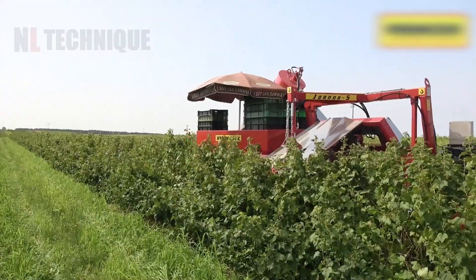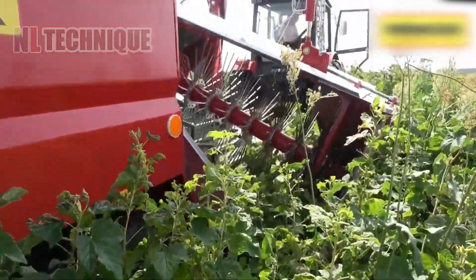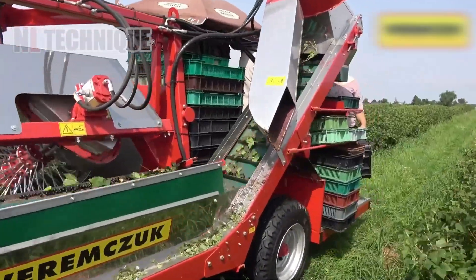A small type of berry, black currants can be harvested conveniently thanks to advanced development in technology and mechanics combined.